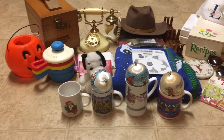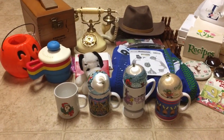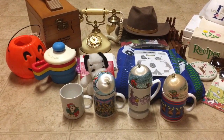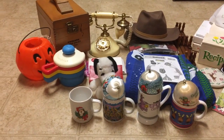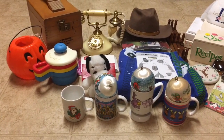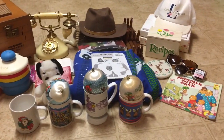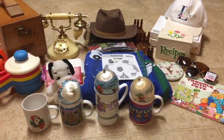Everything you see here cost me around about $40, which is more than I would usually spend because I'm typically just doing yard sales — thrift stores are a little bit more expensive. But there's still a lot of profit to be made. I'll let you know where I'll be selling each item, whether Etsy, eBay, or cross-posted, and roughly what I'll be listing them for.